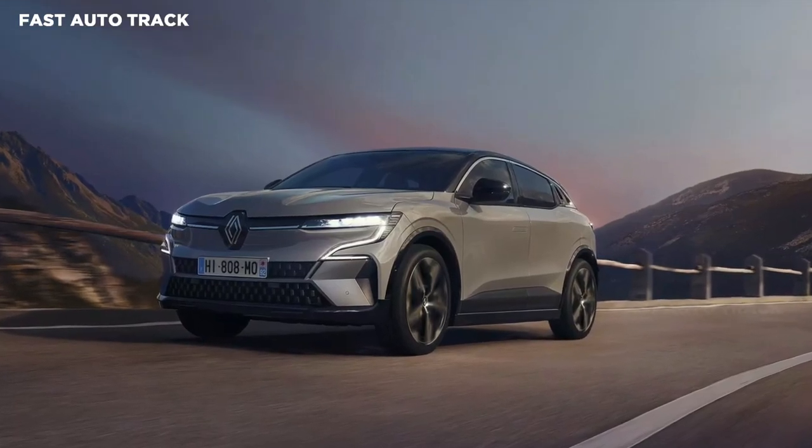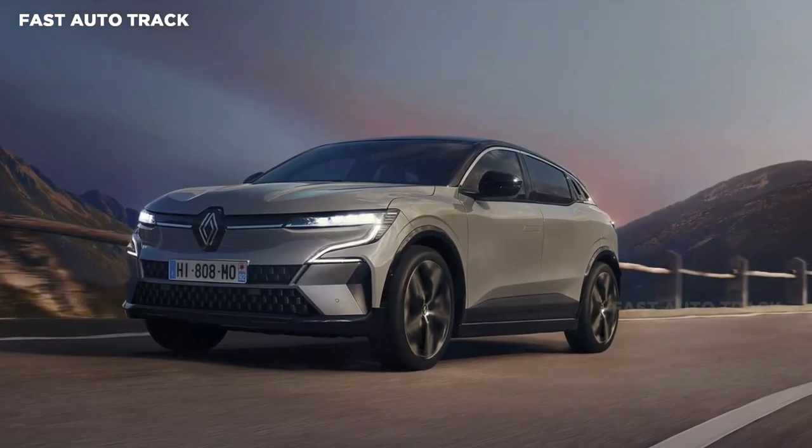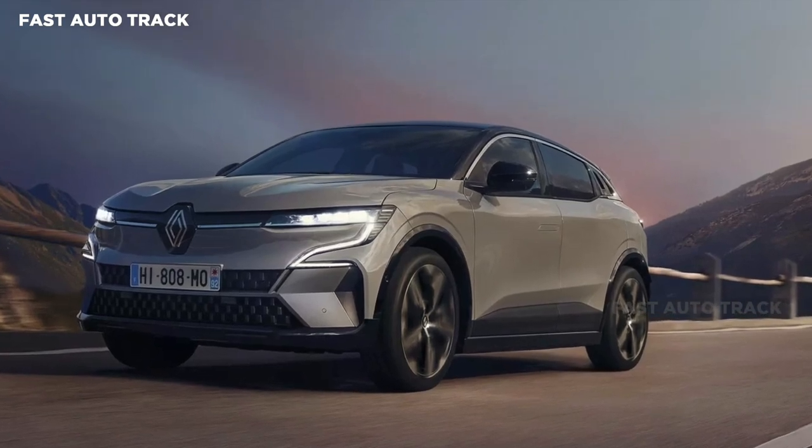Pricing and specifications for Renault's first electric SUV in Australia have been detailed ahead of first arrivals before the end of 2023.